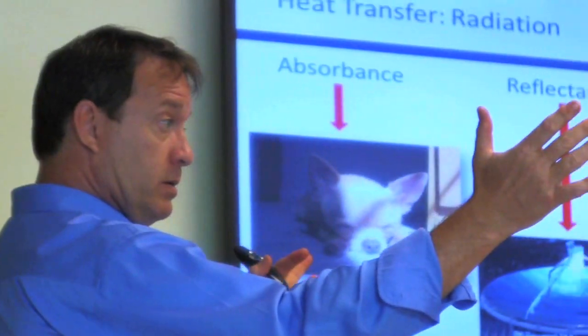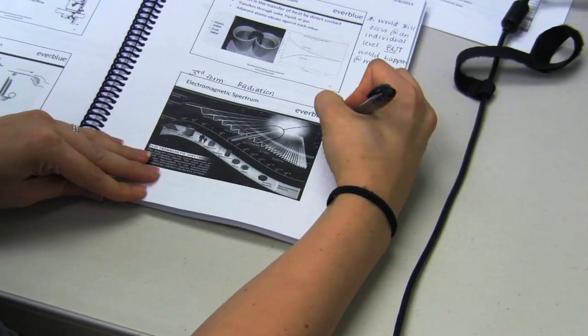The first two days of the course focus on building science, energy auditing, and fundamental ways you can reduce energy in the home.